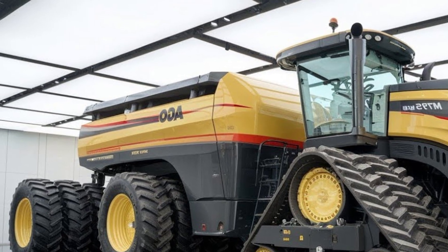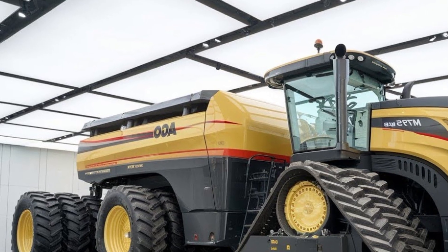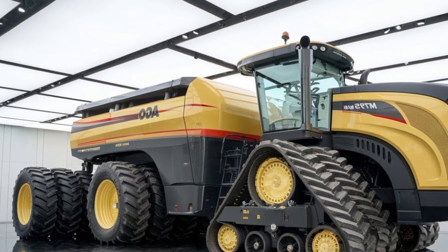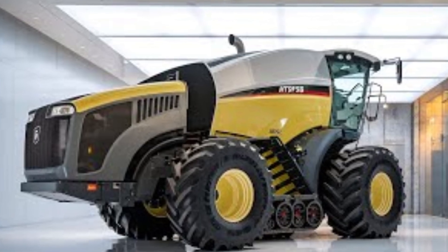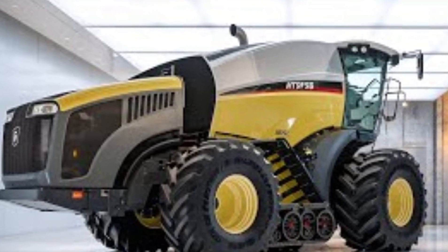The integrated touchscreen display provides real-time machine data and diagnostics, making operations simple and stress-free.